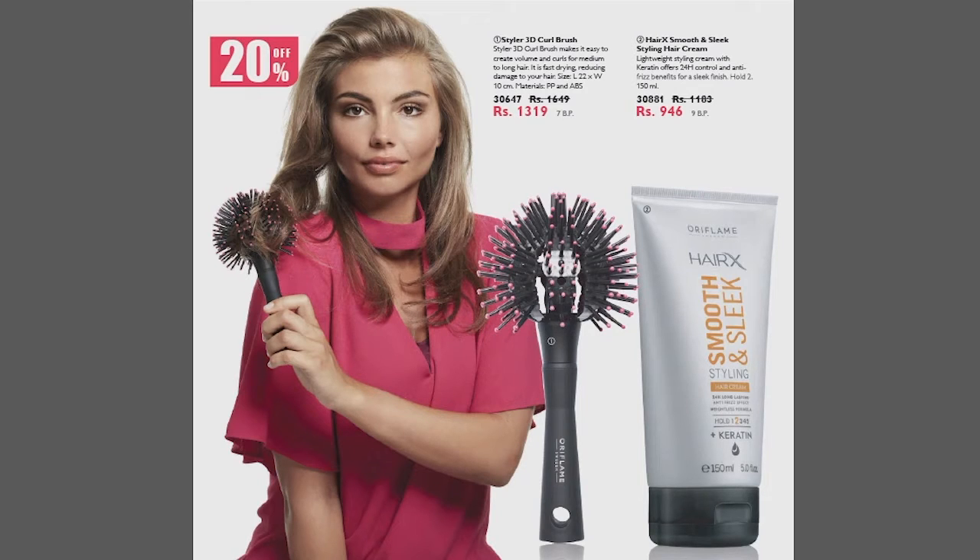Let's start from page number 1. We have two amazing products. The first product is Styler 3D Curl Brush, which we will get at a 20% discount for Rs.319. And with Hair X Smooth & Sleek Styling Hair Cream — this is a hair styling cream with keratin extracts which holds style for about 2-5 hours. It has a very good style.